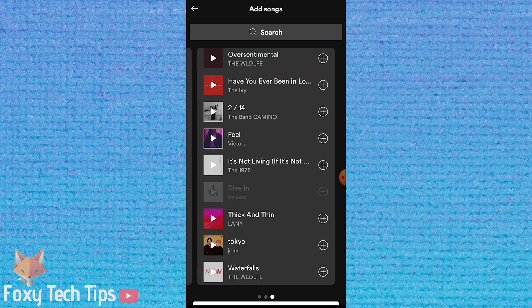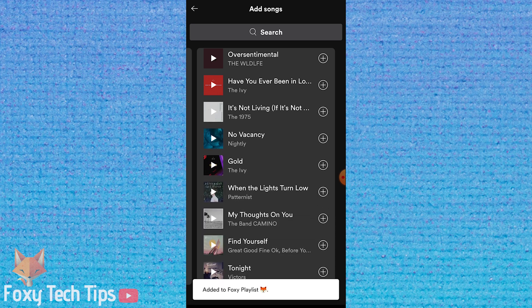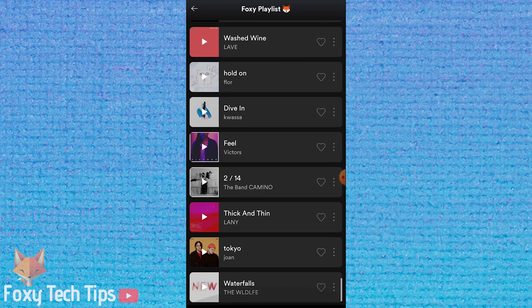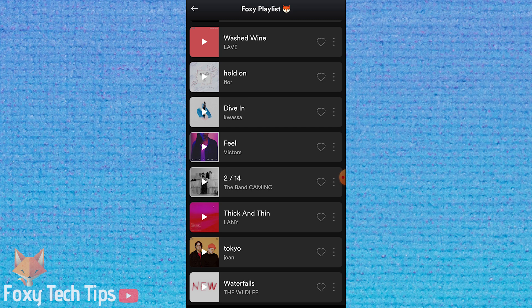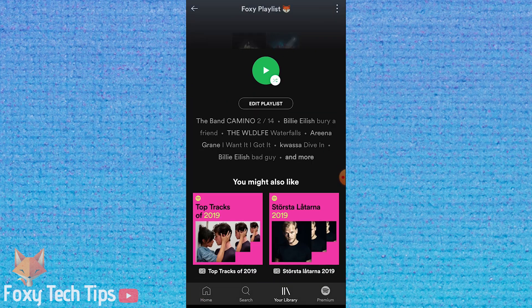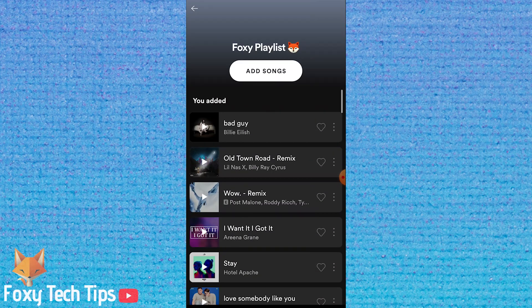I'll quickly just add some random songs to my playlist to show you, but you should obviously pick music you like. Now that I have 15 tracks in my playlist, if I reopen the playlist we can see that the 'we added' section of the playlist has disappeared. So if you have playlists where Spotify is automatically adding their own tracks, all you have to do is add more of your own favourite songs to the playlist until there is at least 15 of them.